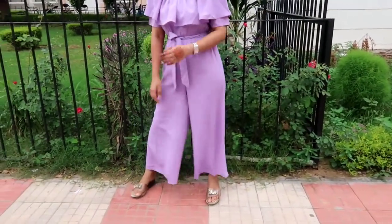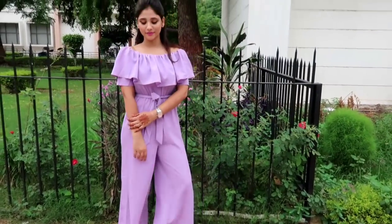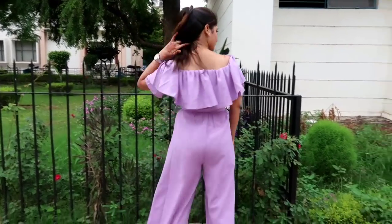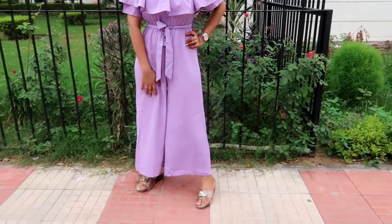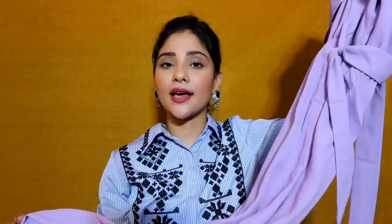The jumpsuit has a belt on the waistline and it fits very well. The best part is I didn't need any alteration — it has a perfect fit right away.